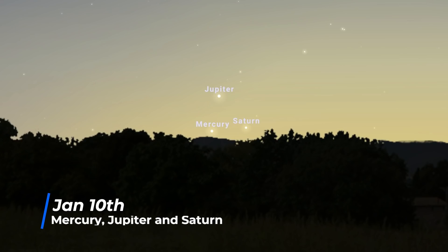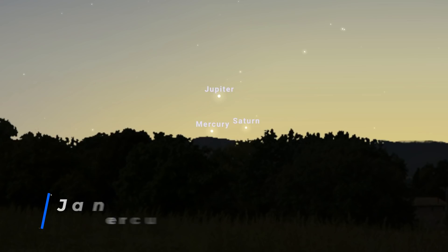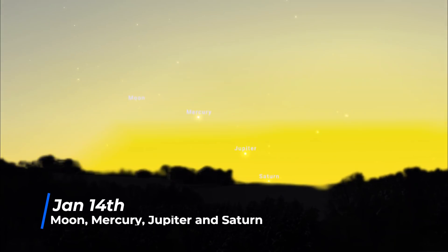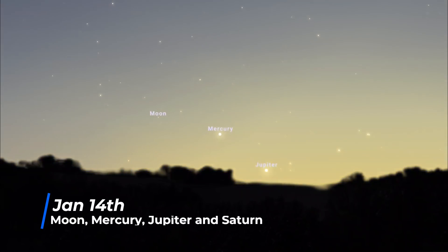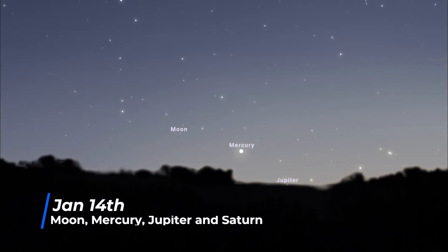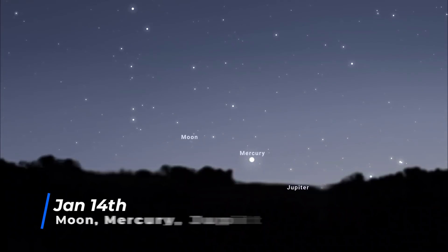On the 10th, Mercury, Jupiter, and Saturn will be within 2 degrees of each other, very low on the southwestern horizon shortly after sunset, so you will need a very clear view of the southwestern horizon. Four days later, on the 14th, the planets are joined by a thin waxing crescent moon. But Jupiter and Saturn are increasingly becoming more difficult to view, and it won't be long before they head behind the Sun.